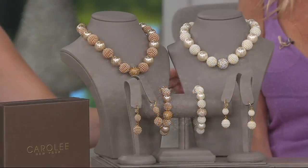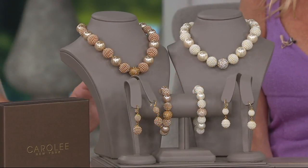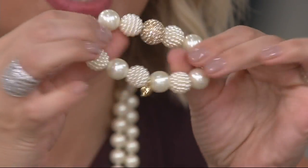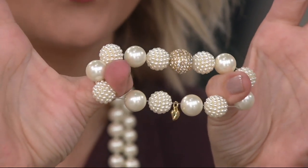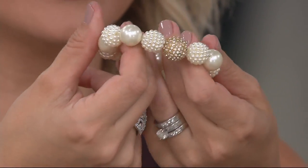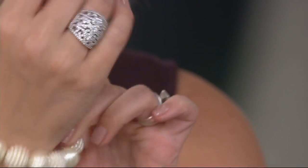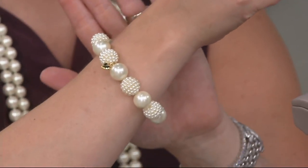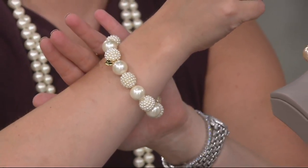I'll grab the bracelet here so that you can see. It's a stretch bracelet. Sometimes we may need to give you a sizing heads up, but in this case really nice jewelry-grade elastic in that bracelet so you can just slide it right on. You've got the comfort and the ease. So many women have such hard times with clasps — no worries about that here.